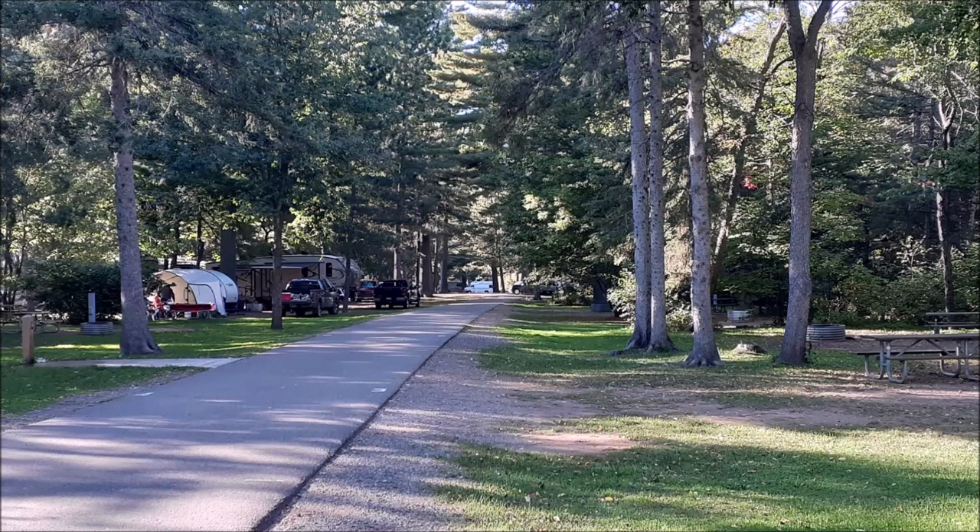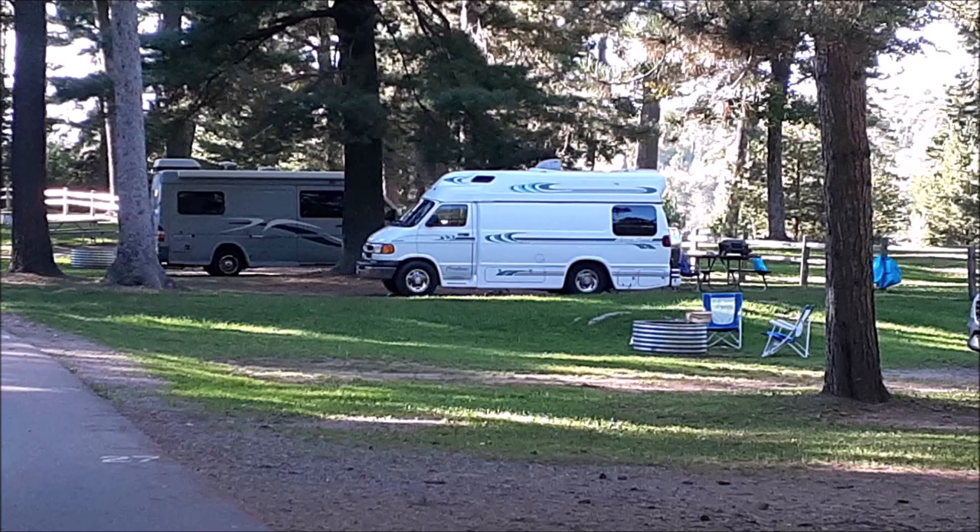Hey there YouTubers, here comes a review of Van Riper State Park in Michigan's beautiful Upper Peninsula.